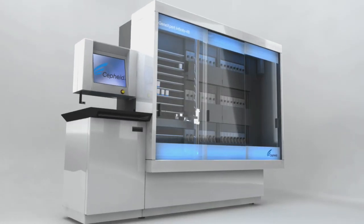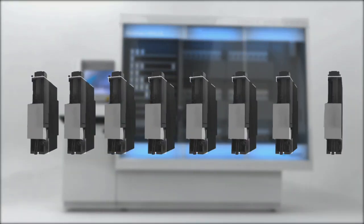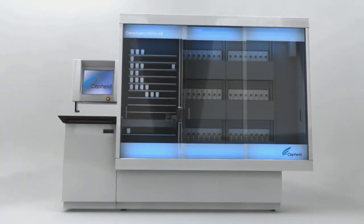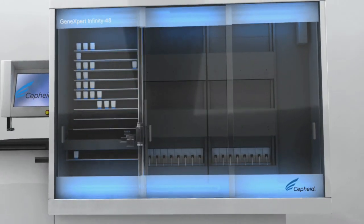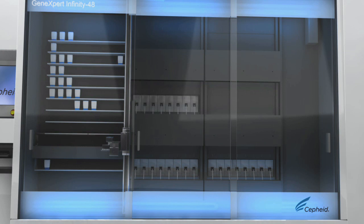Confidence and assurance. The Infinity employs the same proven, robust GeneXpert modules used across the entire GeneXpert System family. The Infinity 48 can be configured to scale as your testing needs expand just by adding modules. For the ultimate in flexibility, the Infinity is available in configurations of 16, 24, 32, 40, and 48.